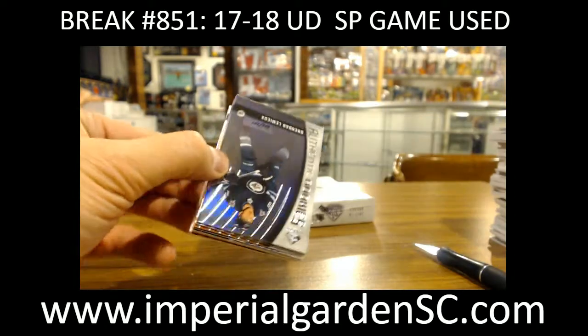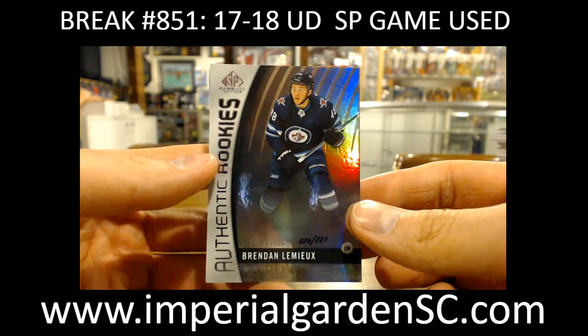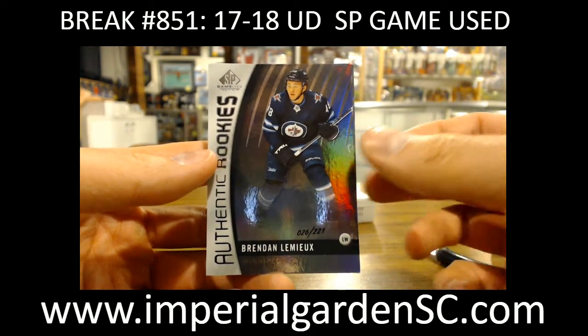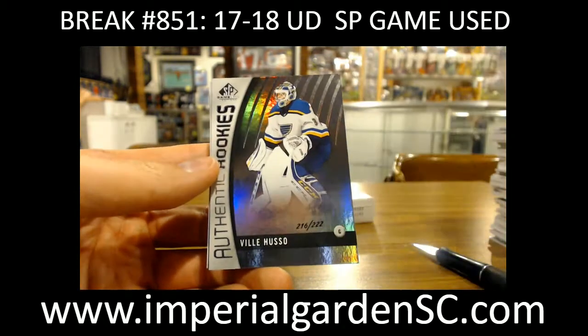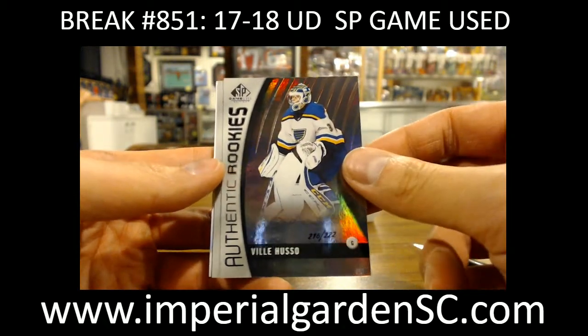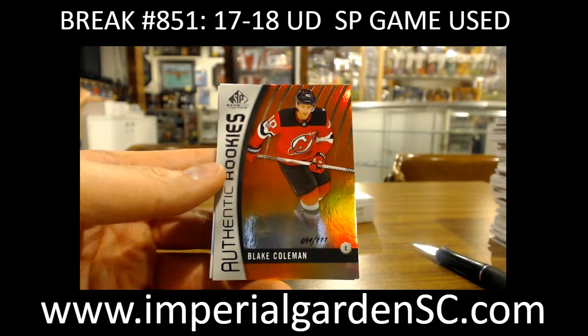Box 9. You might as well finish the rainbow there. We got the foil version out of 221 of Brandon Lemieux. Got Vili Husso out of 222. And a Blake Coleman Orange, out of 111 for the Devils.